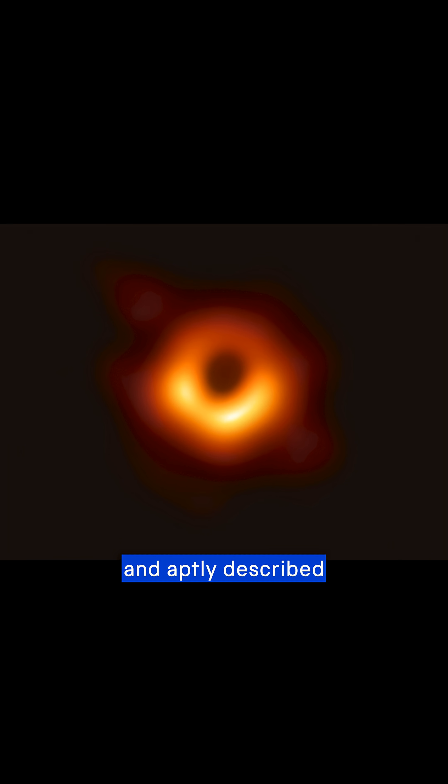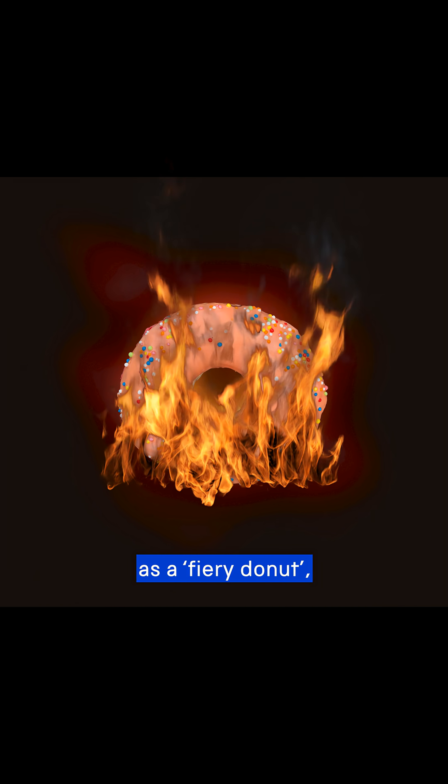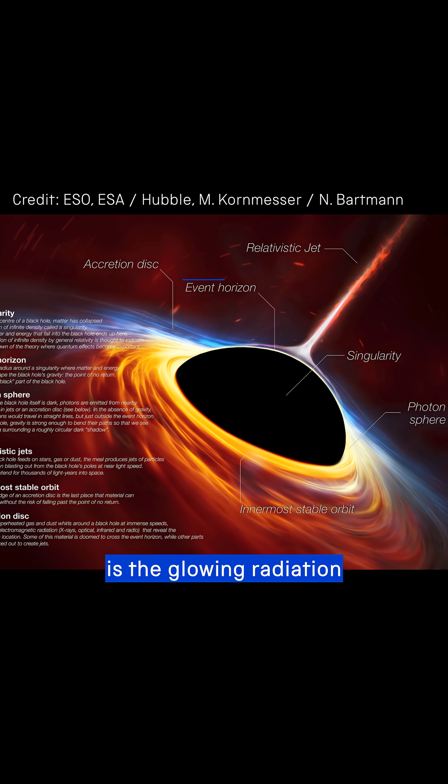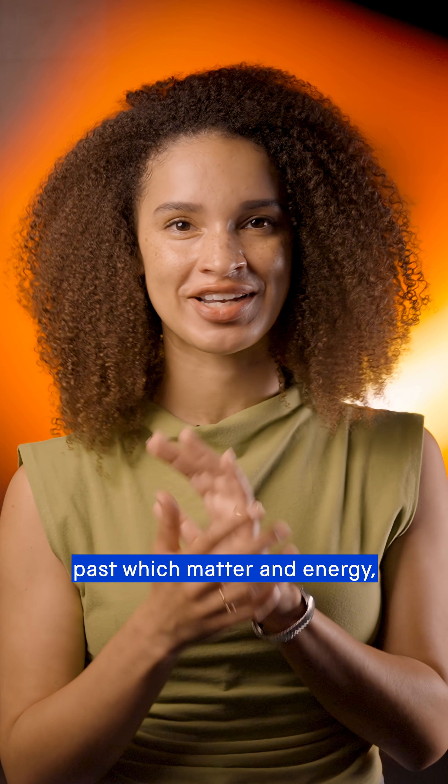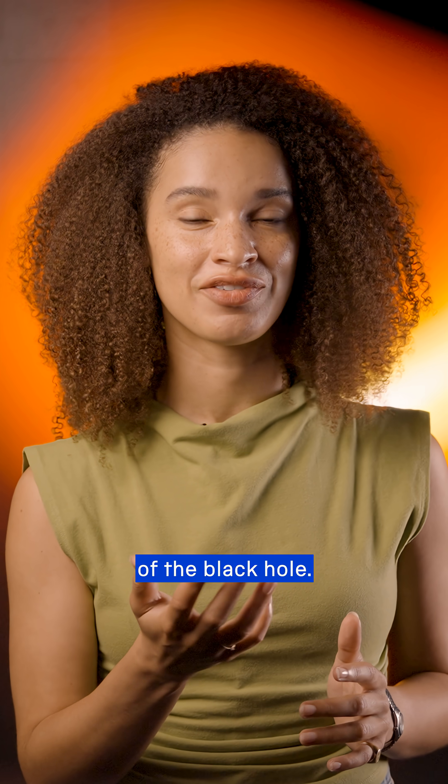Captured in 2019 and aptly described as a fiery donut, what you're actually seeing is the glowing radiation surrounding the event horizon. This is the point of no return, past which matter and energy, including light, can't escape the gravitational pull of the black hole.